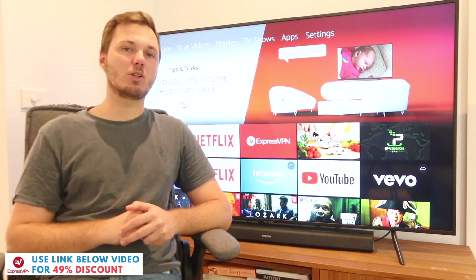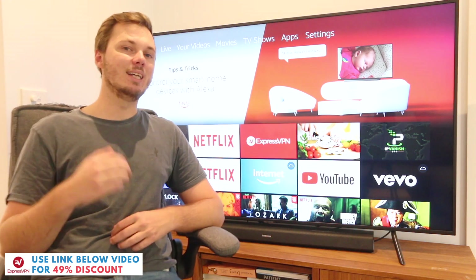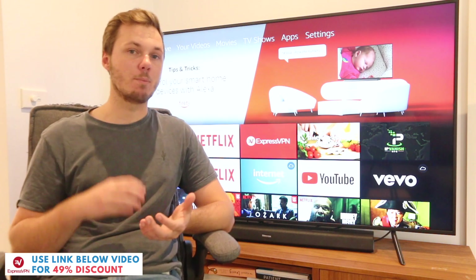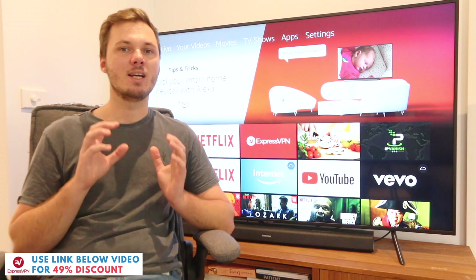The second benefit that I've come across with using ExpressVPN and my Amazon Fire TV Stick is the ability to go ahead and use third-party apps and being able to hide your personal information and being able to stream confidently knowing that your personal information is secure and private.